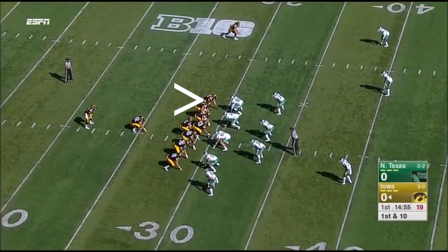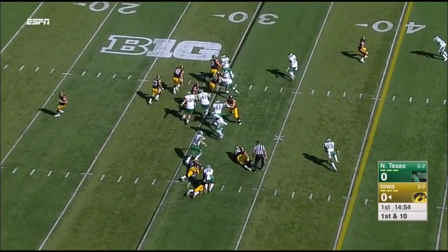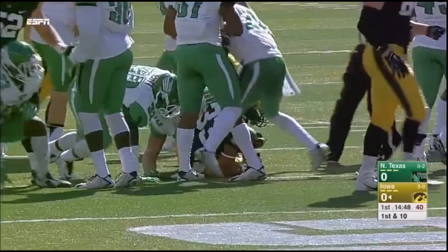Two tight ends, two backs to start out. Vintage Iowa. And the handoff to Jordan Kanziri. Jordan Kanziri to the 35-yard line for a gain of five.